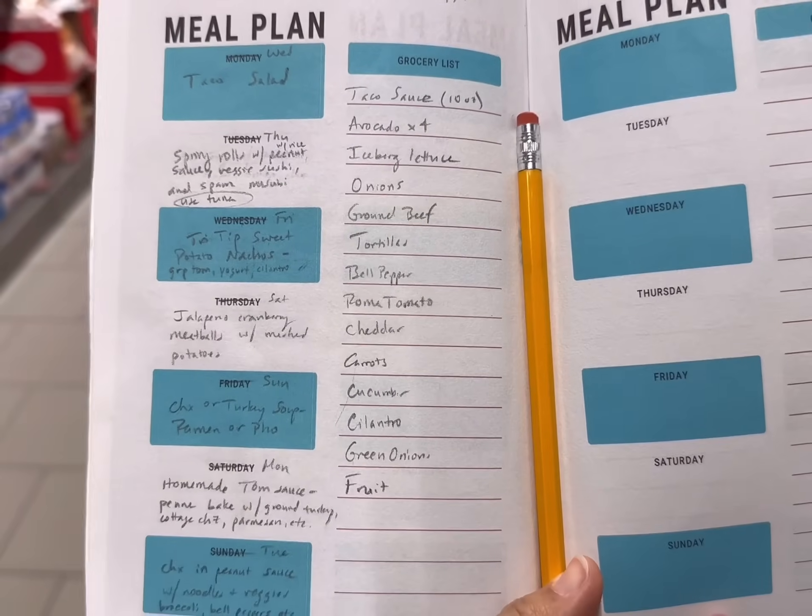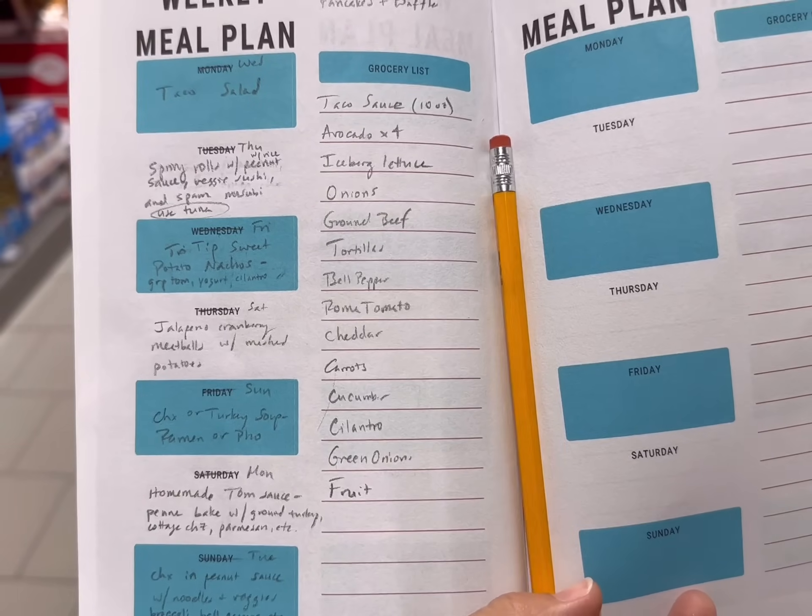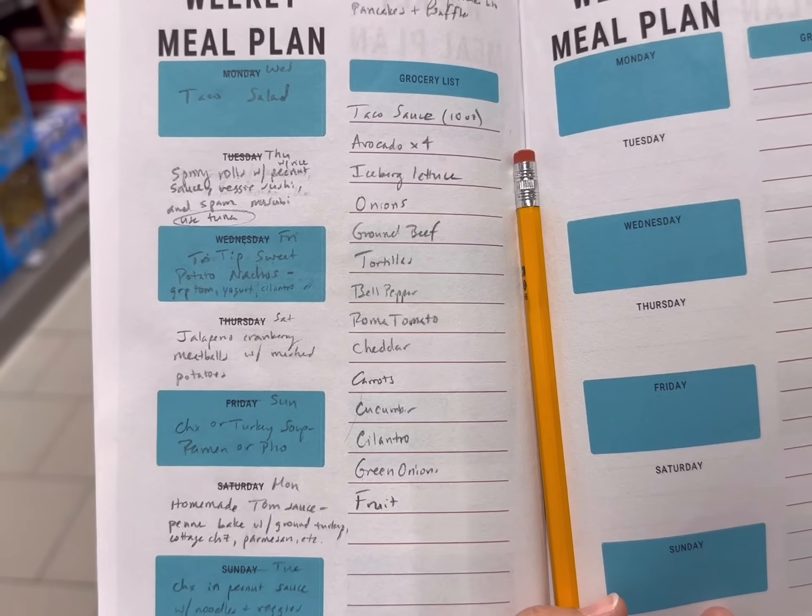Here is my list. I have hardly anything really to buy — a lot of produce today. I'm going to try to keep it under $40, so let's get started.